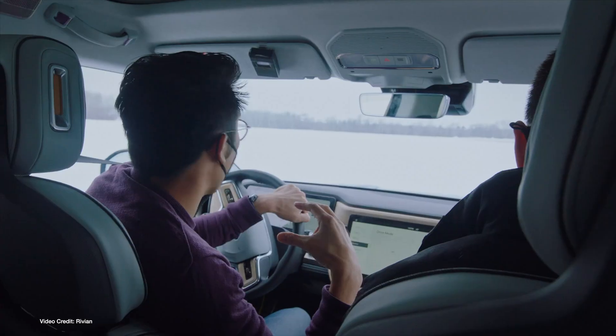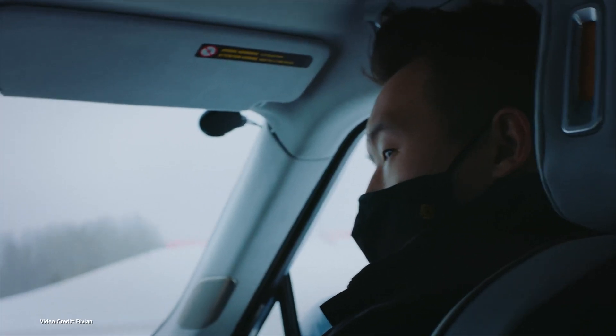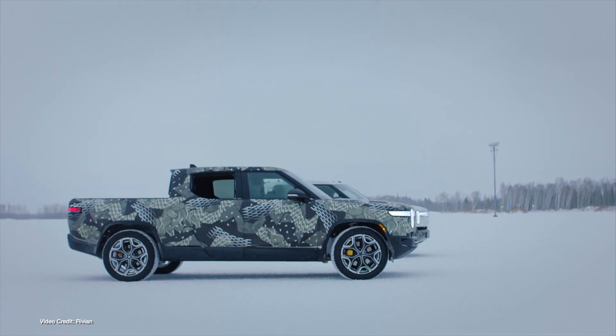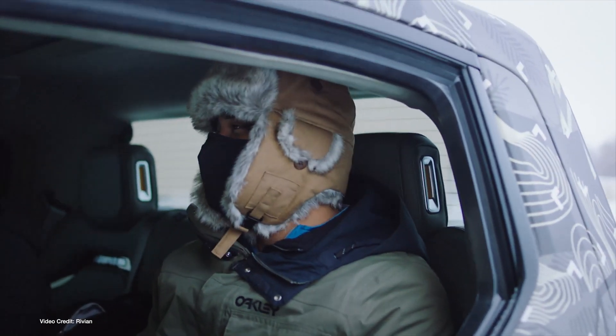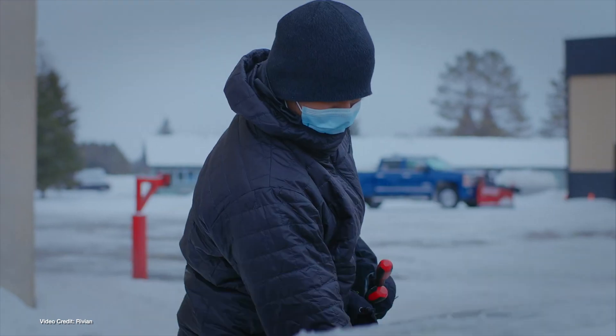Rivian has been busy this week, teasing new videos of its production-intent R1T taking part in some final winter testing ahead of its planned launch. The company confirmed that it intends first deliveries of the R1T to begin in June this year, which is a few months ahead of the August launch date that we were all expecting. At the same time, a local planning meeting in Salida, Colorado led to the discovery that Rivian's planned network of high-powered charging stations — called the Rivian Adventure Network or RAN for short — would be capable of providing up to 300 kW of instantaneous DC power, with voltages ranging between 200 and 920 volts.